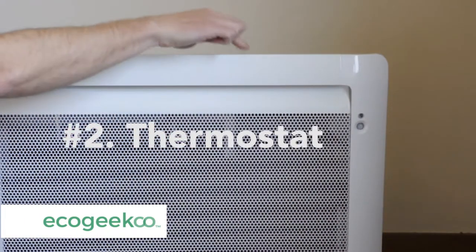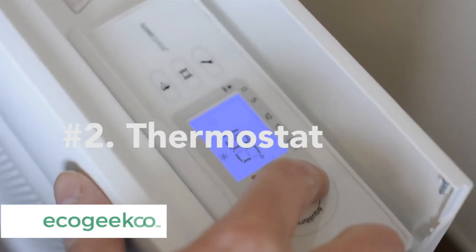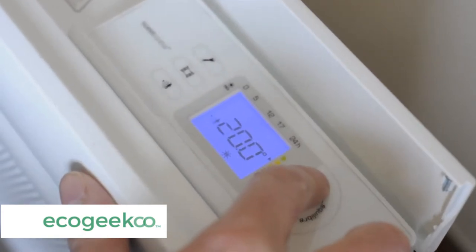Number two, the accurate digital thermostat. Keeps a very accurate track of the heat in the room.